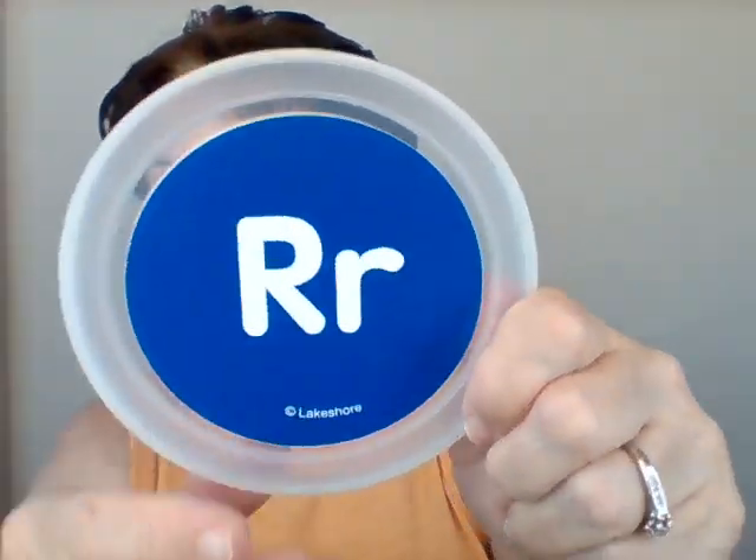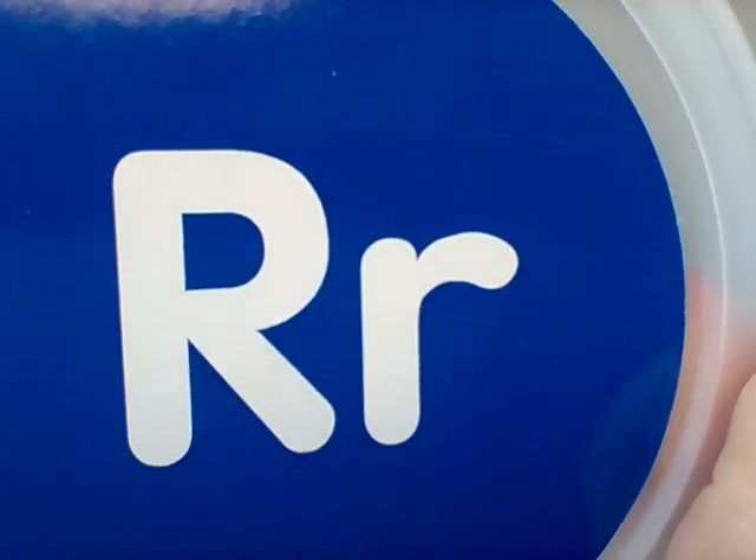Salutations, boys and girls. Thanks for coming back to Mr. Teddy's Freak Day. Today, we're going to talk about this letter. It's the letter R. R makes this sound. You kind of stick your lips out and you make kind of a growly sound in your throat.